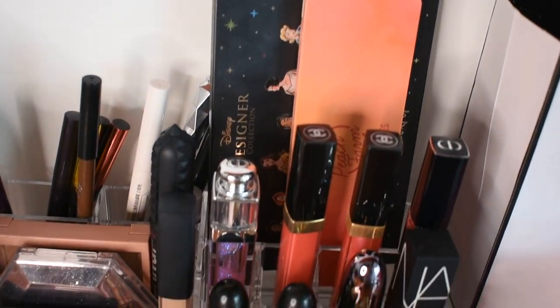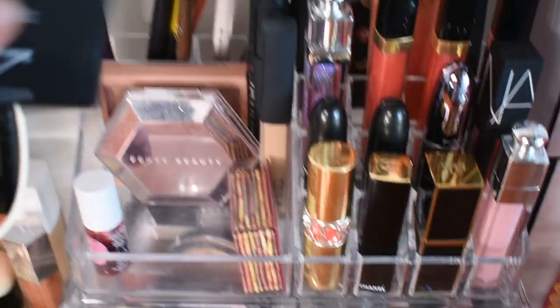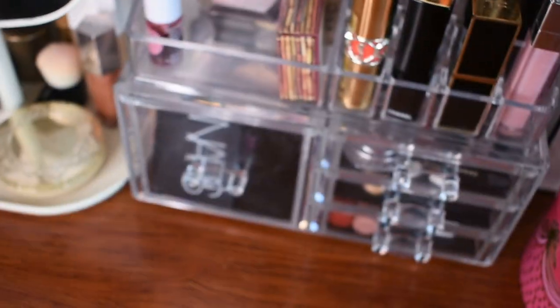I started wearing and learning makeup when I was 14. So here I have my NARS Blush. This is the color Outlaw. I've mentioned it in my videos before. My dad brought this one from Hong Kong. It's my first NARS Blush — I think my first NARS product.